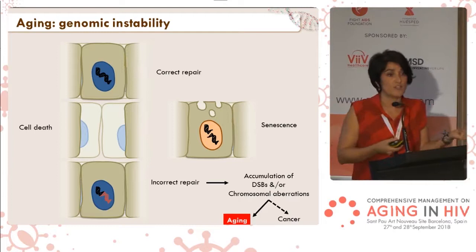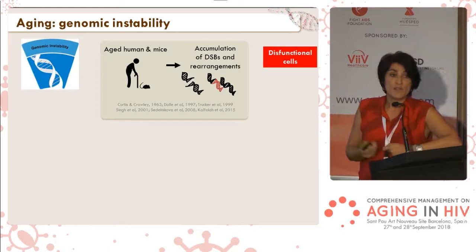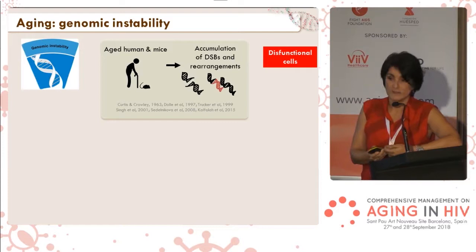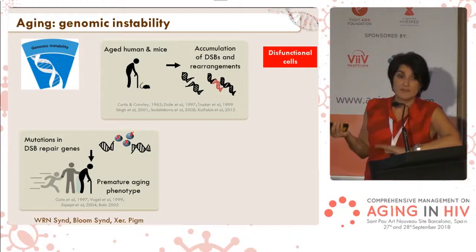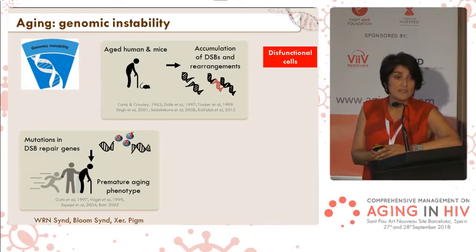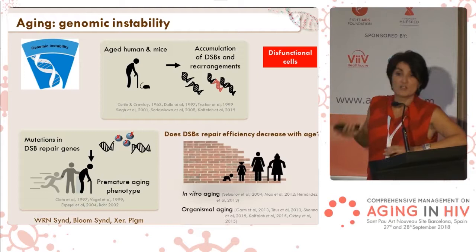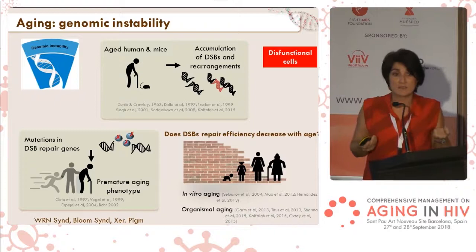In aged cells of mice, rats, and also humans, we find accumulation of breaks which are not repaired, or breaks which have been incorrectly repaired. Another evidence linking aging with double-strand break repair efficiency is that individuals who have mutations affecting DNA repair proteins present a premature aging phenotype. These phenotypes may not perfectly replicate all characteristics of aging, but quite a lot of them — showing how much DNA repair and maintenance of genomic stability is essential for the aging process.